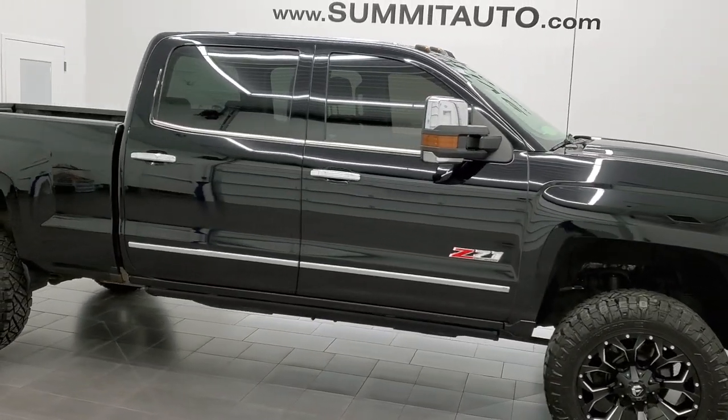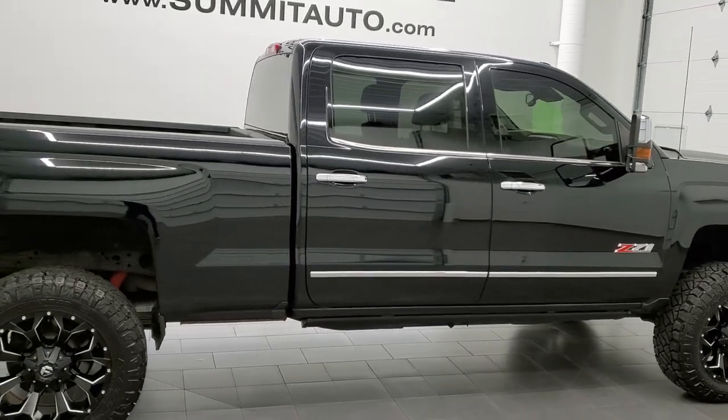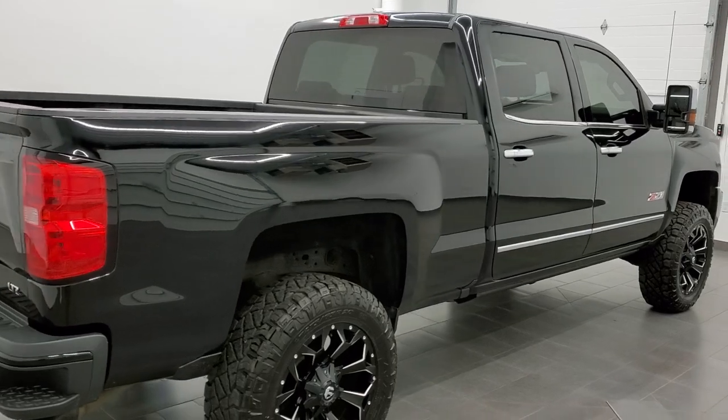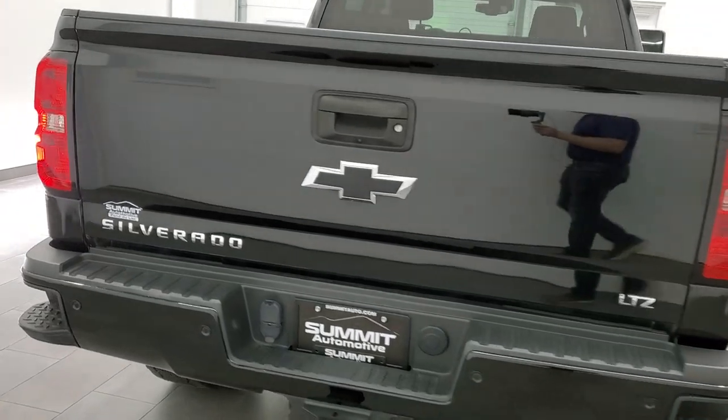This 2017 Chevy Silverado 2500 Crew Cab Short Box is stock number 12320Z. We are here at Summit Automotive in Fond du Lac, Wisconsin, your new and used heavy duty truck headquarters.